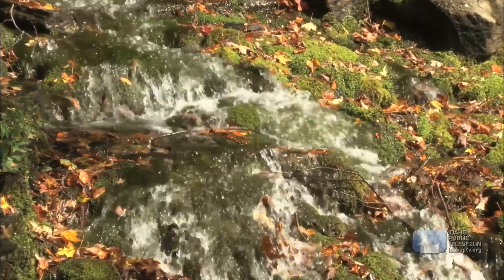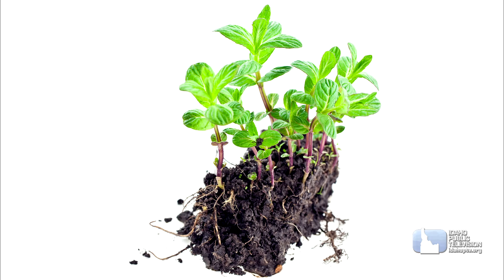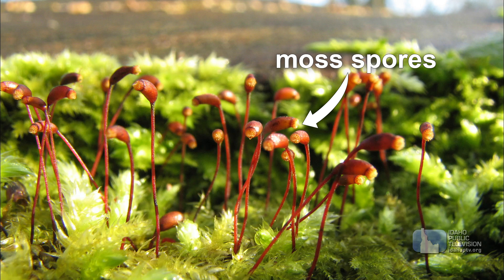Not all plants use seeds to grow copies of themselves. Mint sends out small shoots which root into the ground. Other plants, like ferns and moss, send out small bits called spores to create new plants.